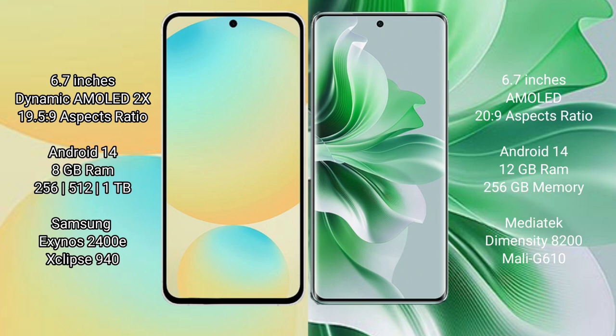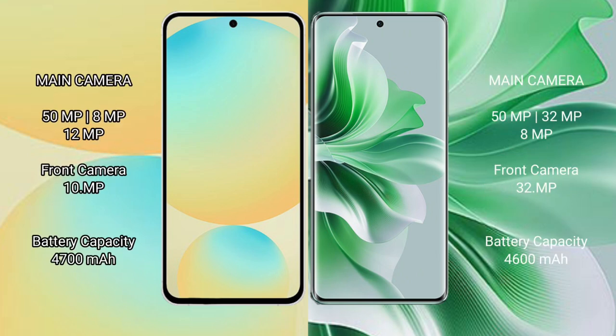Oppo Reno 11 Pro runs on Android 14 operating system. It comes with 12GB RAM and 256GB internal storage, powered by the MediaTek Dimensity 8200 processor and GPU Mali G610. Samsung Galaxy S24 FE features a triple camera setup: 50MP plus 8MP plus 12MP, with a 10MP front camera.